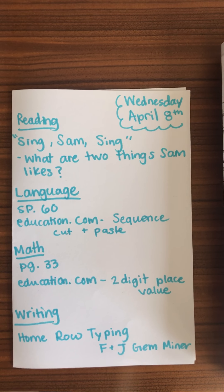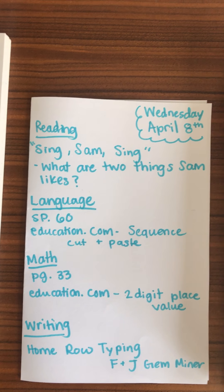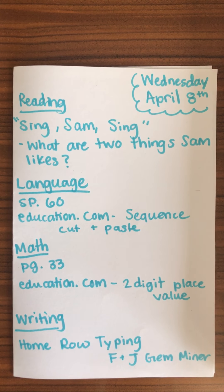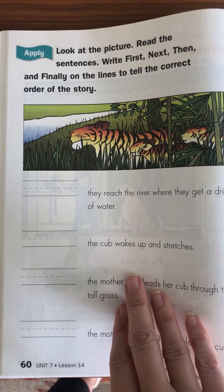In language, we are continuing sequence, story order. So it's the way that things happen in a story — first, second, last, or first, second, third, and lastly — any way you word it. And on page 60 in your language books, you are continuing that. It's just the page right after what you did yesterday.